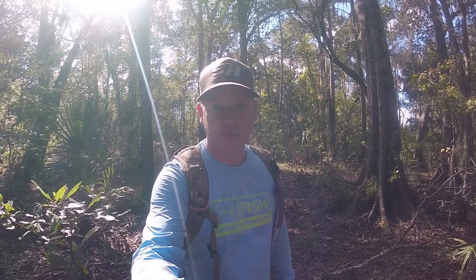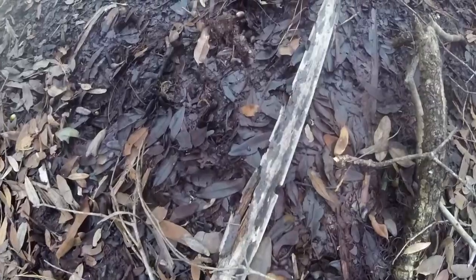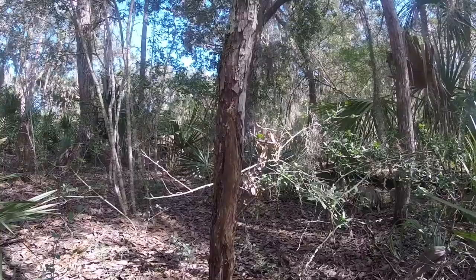I'm going to keep going back towards his bed and see if I can set up closer to it. There's a big convergence of trails right here with lots of tracks. Good to know.